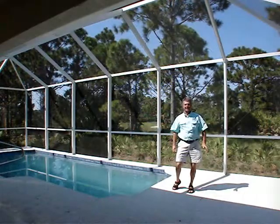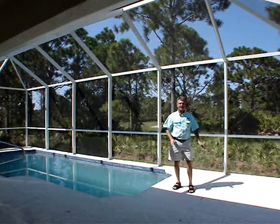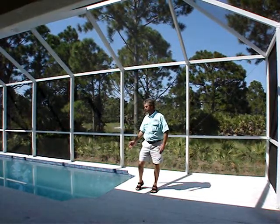Out here you have the best of both worlds — you've got a nice covered, shady lanai area if you want to sit down and grab a bite to eat. Then if you want to catch some rays, you've got a nice deck area out here. And when you're ready to cool off, you've got a nice relaxing pool that you can jump into.